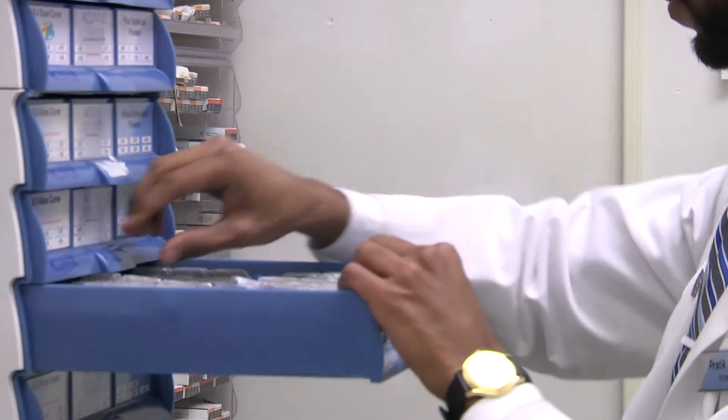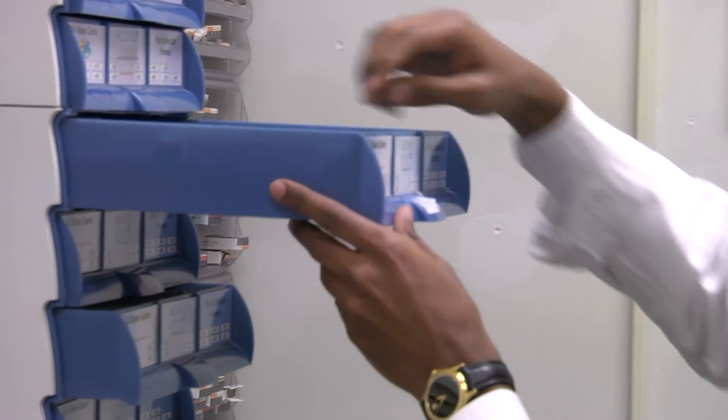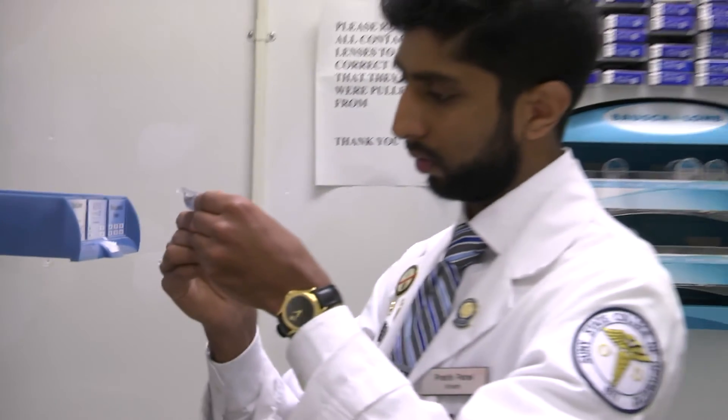At the beginning of third year we decide what rotations we want to pursue in fourth year. At SUNY we have four externships — they're all three months long. In October of third year we decide what specialties we like and want to know more about: contact lenses, ocular disease, or low vision.